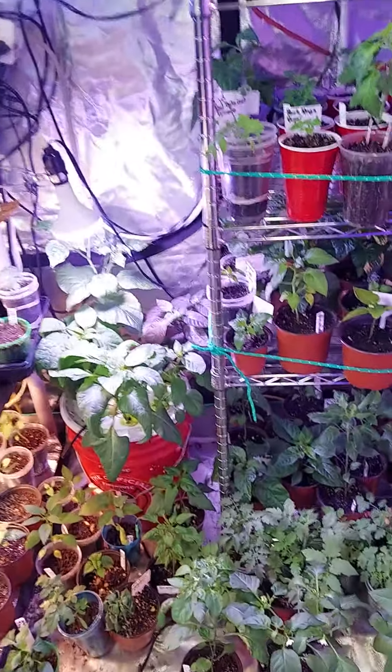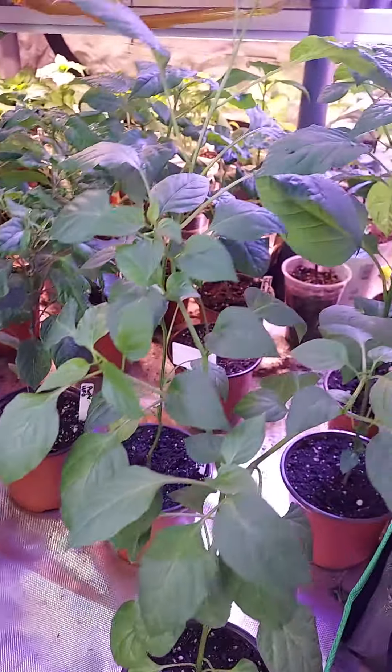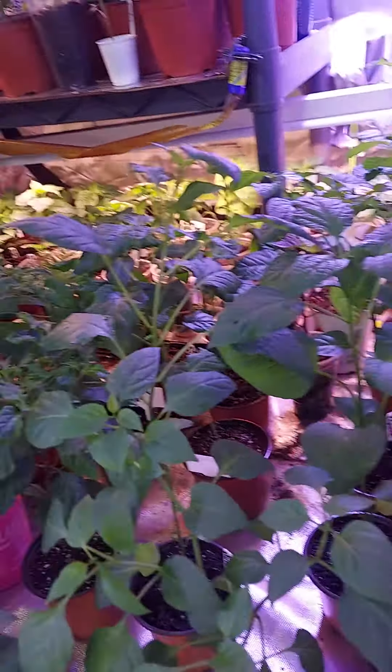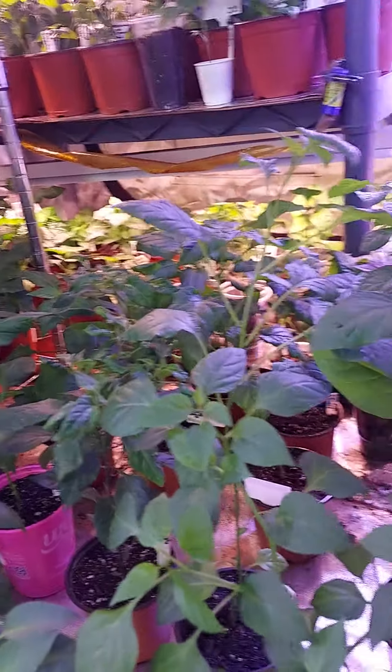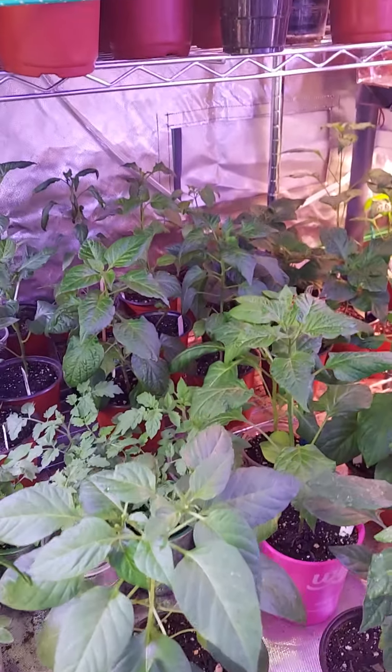Just a quick grow tent tour. I got all the big guys down here on the floor because they are about 18 inches tall, which is fine. Now, as long as it starts getting a little bit of warm weather, I can get them out in the hoop house, but it doesn't look like that's gonna happen anytime soon.